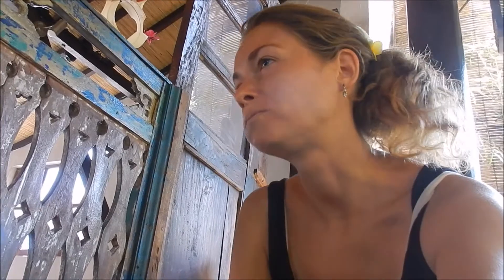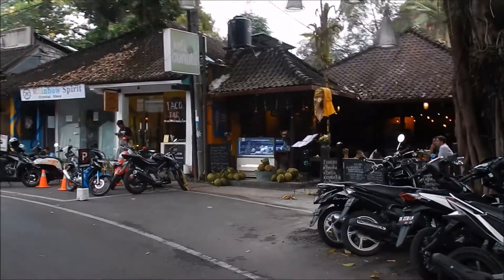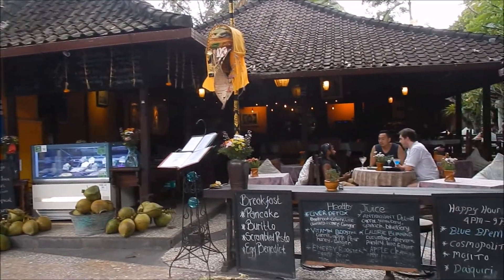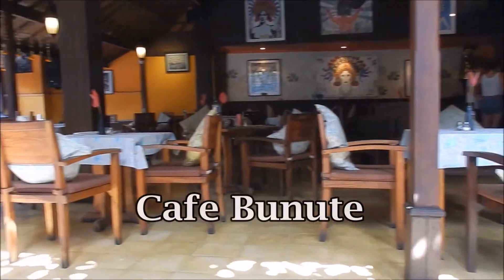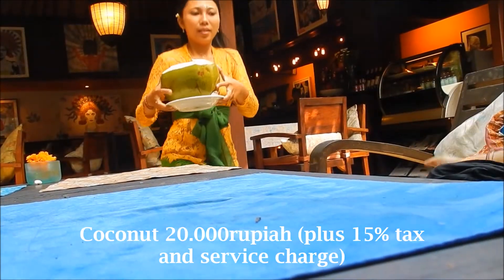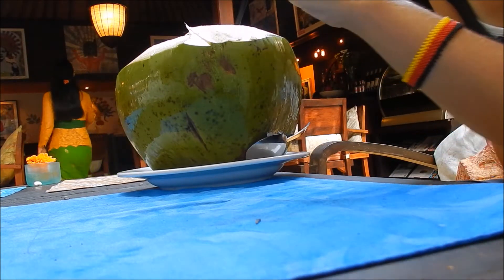By the way, all eateries I mention in this video I will link in the info box. I don't know about you guys but after I had a hearty meal I always crave something sweet. So after I walked around a little bit more, I stopped by at this place called Cafe Bunute. I ordered a fresh young coconut — I just love drinking coconuts on a daily basis. The best way to stay hydrated, especially when it's so hot here in Southeast Asia.